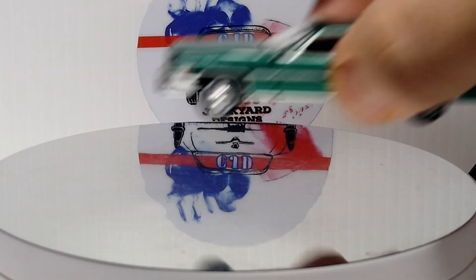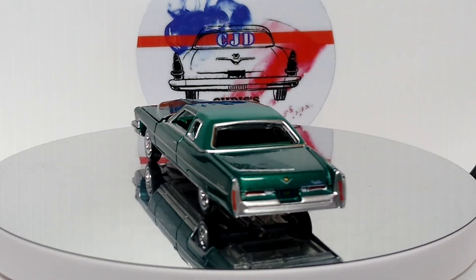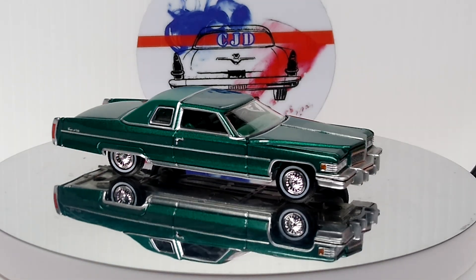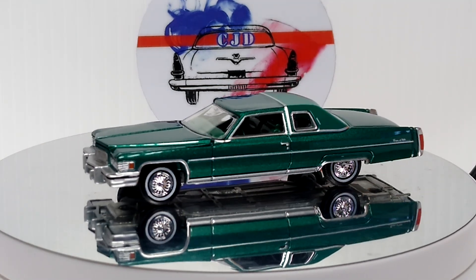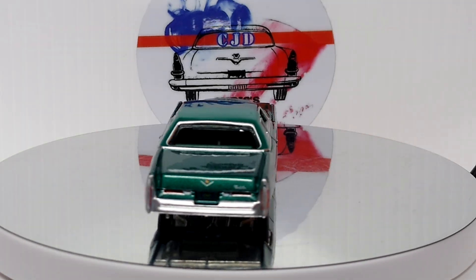Next up we got another Auto World — nice old Caddy. Beautiful green — gorgeous color, I absolutely love it.